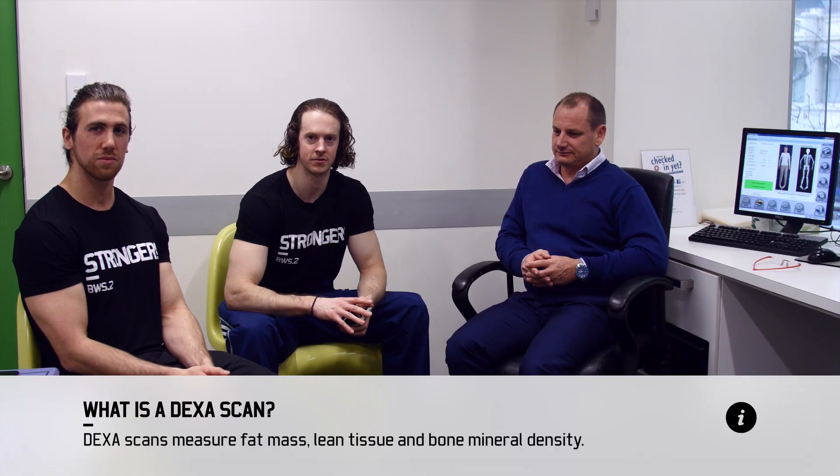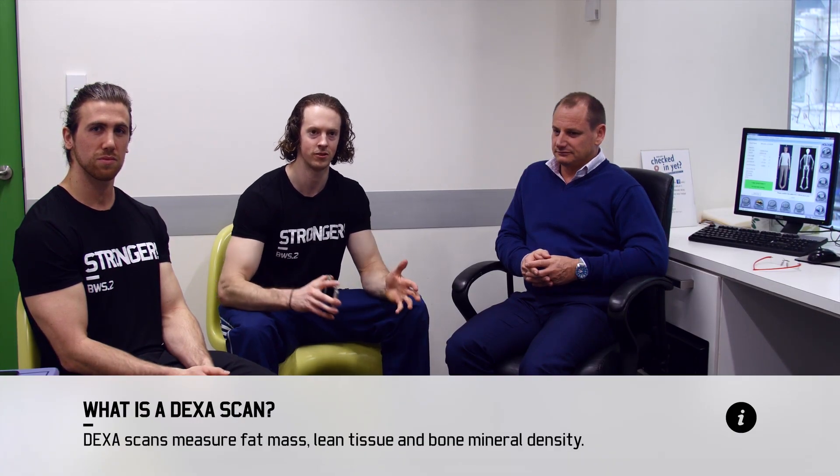We're here today at MeasureUp to get a DEXA scan. We're here with Jared, the co-founder. We're going to use this to get a really accurate representation of our starting point, our whole body composition, and then we'll contrast that at the end of the series to see the kind of change we've made.